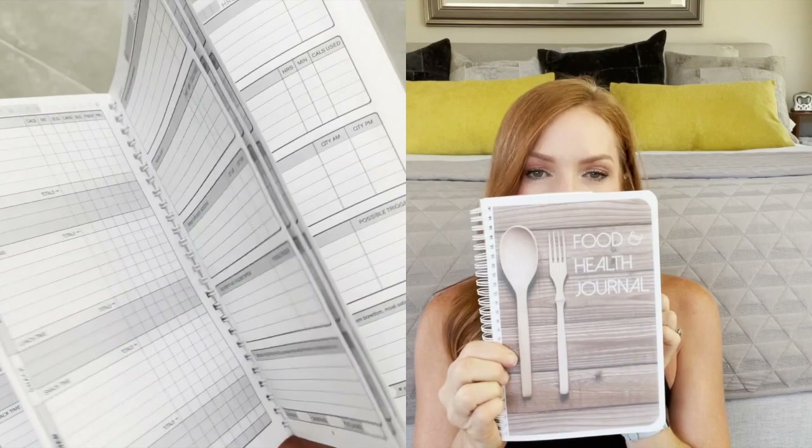This is going to be super important for me to start while I'm in the hospital, so I'm going to be sure to bring it — it is my food journal. I got this on Amazon for $14.99 and it has six spots for meals and snacks. I think it'll be really great to start doing that while I'm in the hospital.